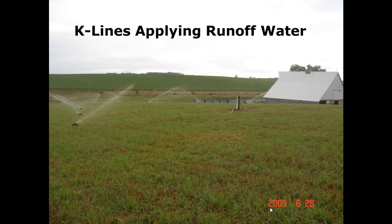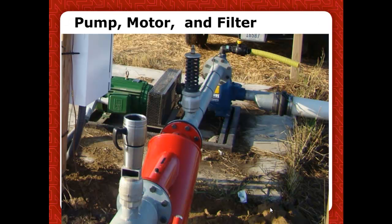Here they are in action on another VTA. You can see they keep the spray down low to the ground, which also helps with odor issues. Here's our pump and here's our control panel for the variable frequency drive. We use an 80 Series GR pump, self-priming. This big red canister is our inline pressure filter — that's an AMIA pressure filter.